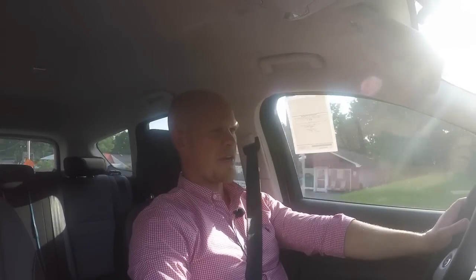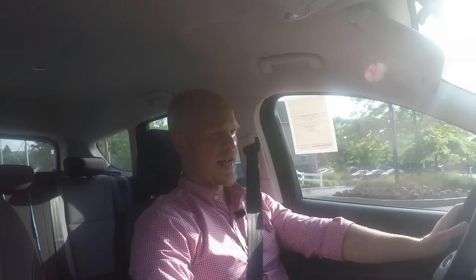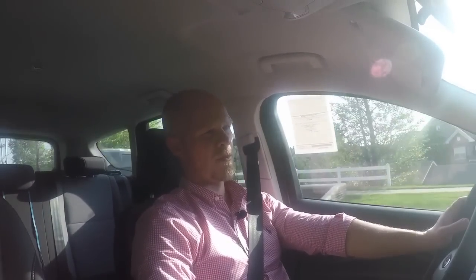With only 168 horsepower, you do notice a difference in the pickup. Fuel economy is rated at 29 miles per gallon on the highway versus 30 for the 1.5 EcoBoost, which also has more power. But it does have the turbo, which helps it out — gives it more power and also helps on highway driving.